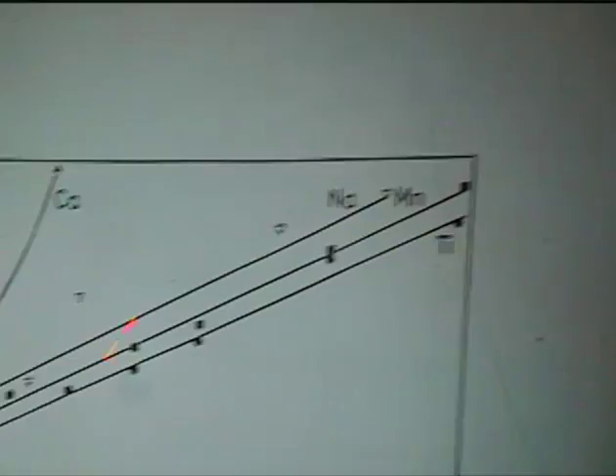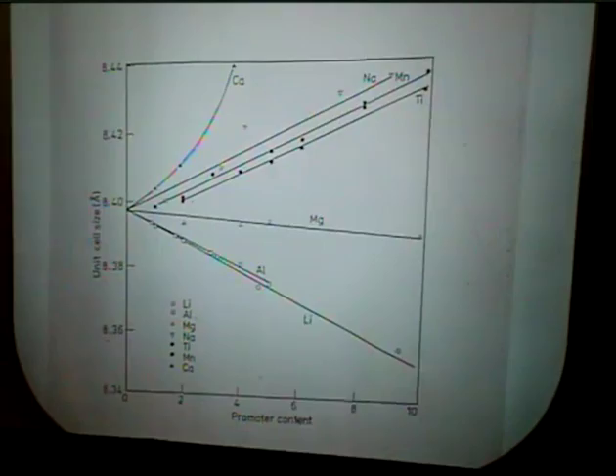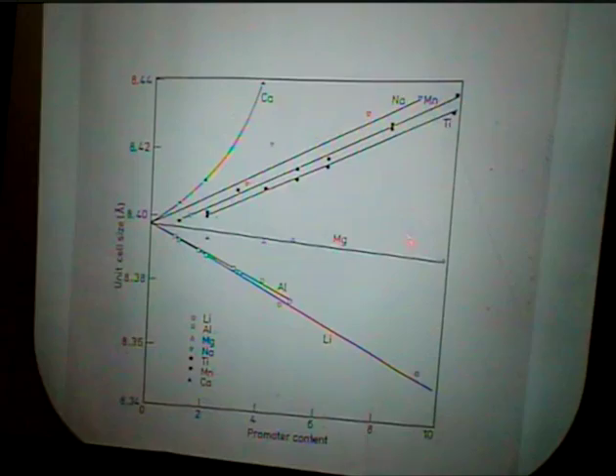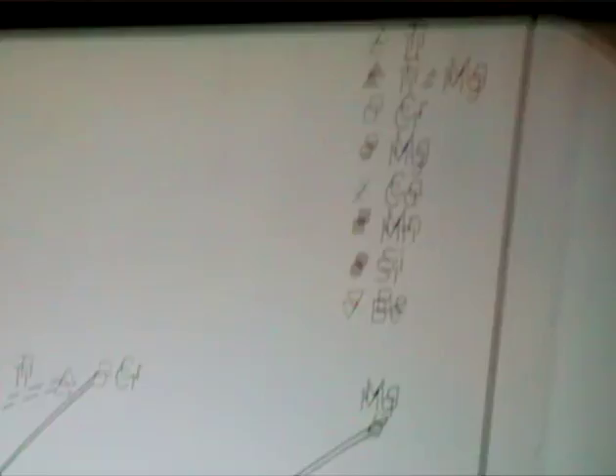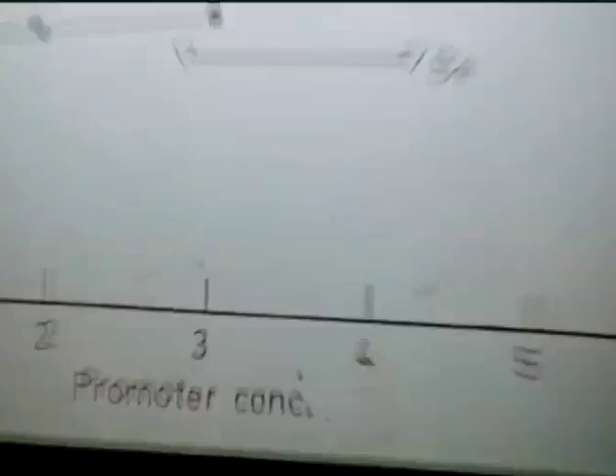The proof of the pudding lies in the surface area created after reduction with these promoters. You can see that magnesium does in fact promote the surface area considerably — so it has gone into solid solution. The BET surface area results confirm this.